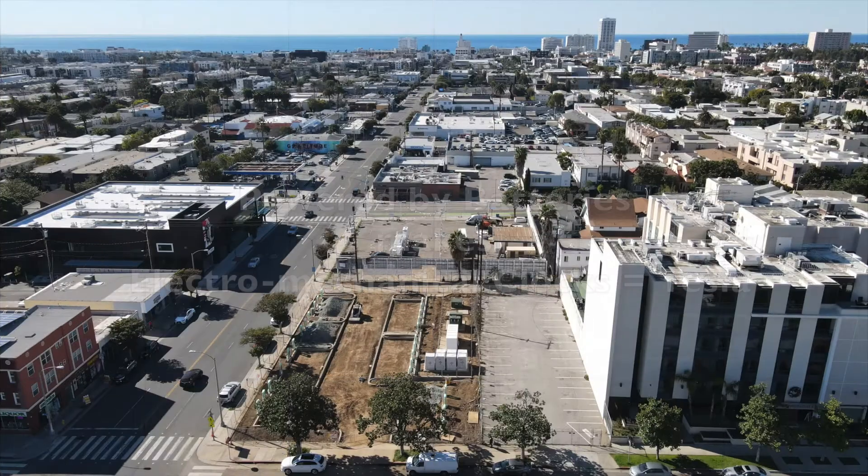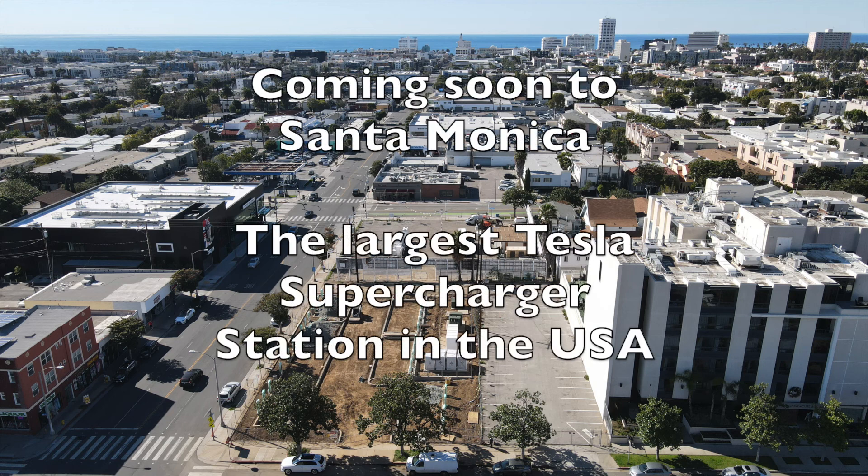I'm ending with this aerial photo. Just 14 blocks from the Pacific Ocean, Santa Monica will soon have the country's largest supercharger station. Thank you for watching.